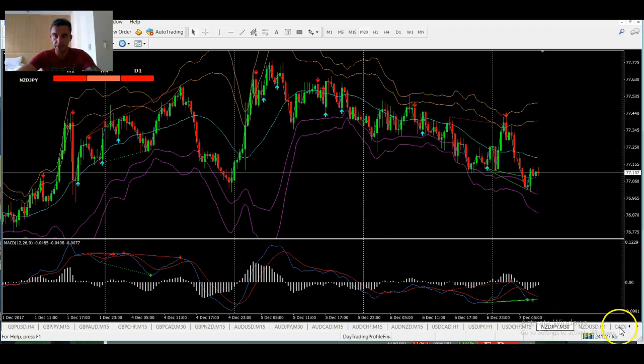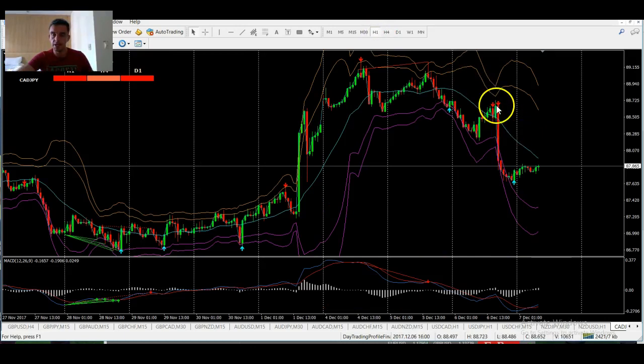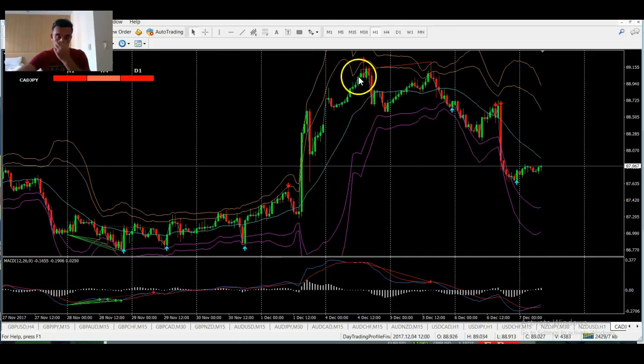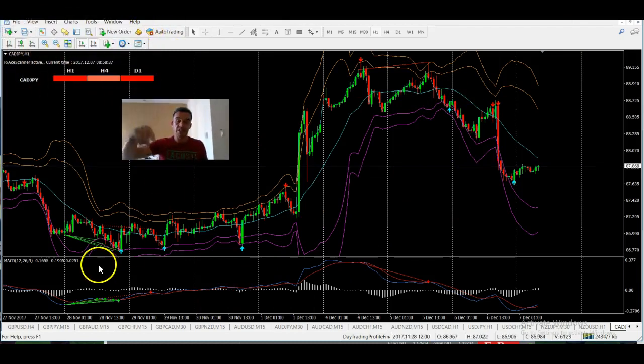CAD/JPY — nice signal to start this week. Yesterday we actually got a signal going with the higher time frame just before that news release, and look at that bomb up here as well. Some really nice great moves this week using the FX Ace Day Trader X system. To access the system, all you have to do is simply...